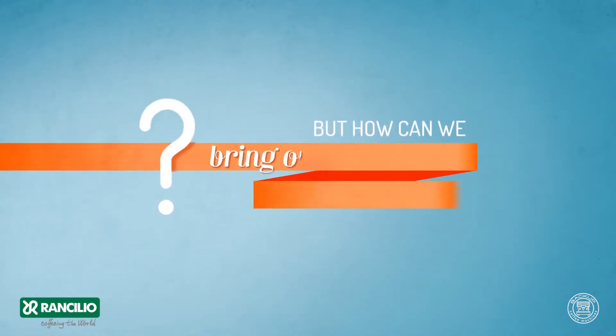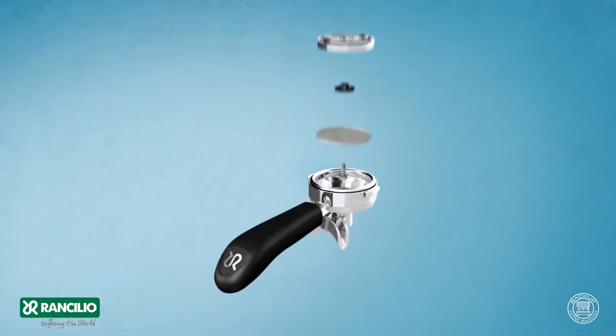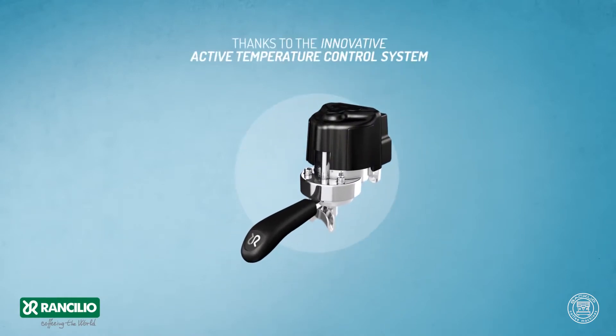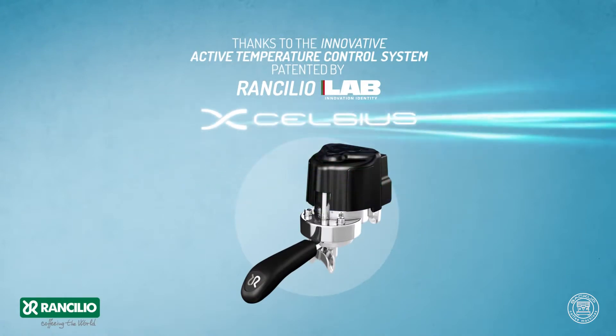But how can we bring out uniqueness and guarantee consistent quality? Thanks to the innovative active temperature control system patented by Rancilio Lab — Excelsius.